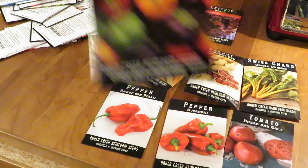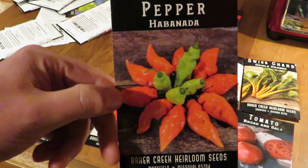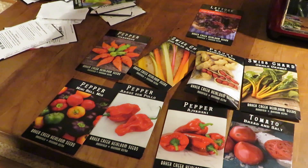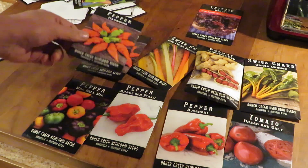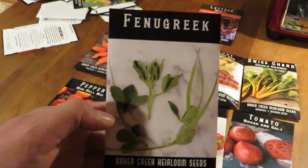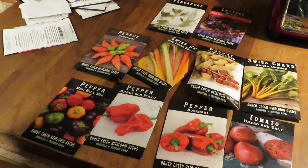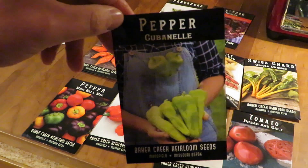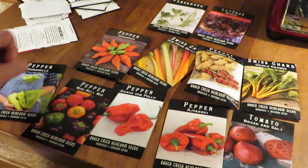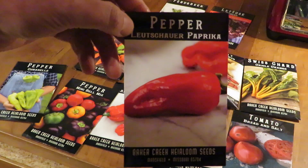Mini bell pepper mix — we grow the mini red bells, but now they just have the mix, so that's that one. Habanata, one of our favorites. We made videos on most of these, unless we haven't grown them before, like the tomato. Fenugreek, which is a great herb for the herb garden — it's an annual here that's used in a lot of Indian dishes. Cubanelle pepper, which is a very slightly warm pepper, like a green pepper with a little bit of zing to it.